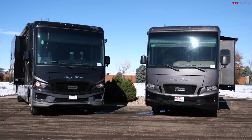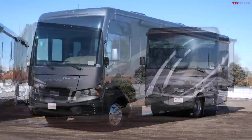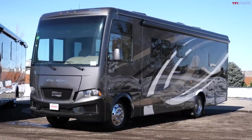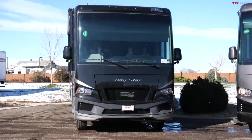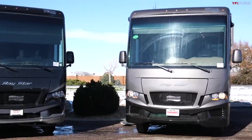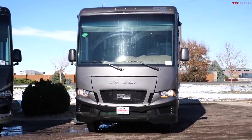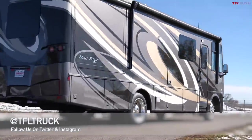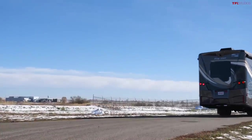If you configure these two motorhomes about the same, the new 2021 model will be a little more pricey. Which one would it be for me — the older V10 or the new V8 chassis? I have to go new, and it's not just because of the floor plan. The driving experience is better in my opinion, plus more fuel efficiency — how can you beat that? As always, go to TFLtruck.com for all the latest news, views, and real-world motorhome reviews.